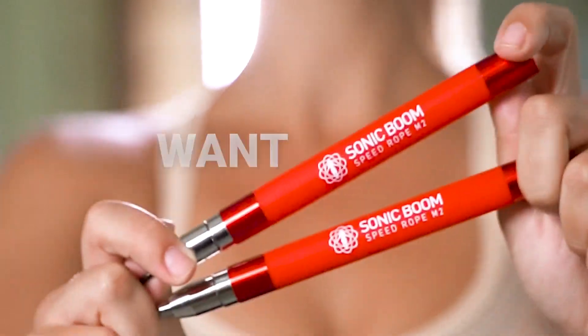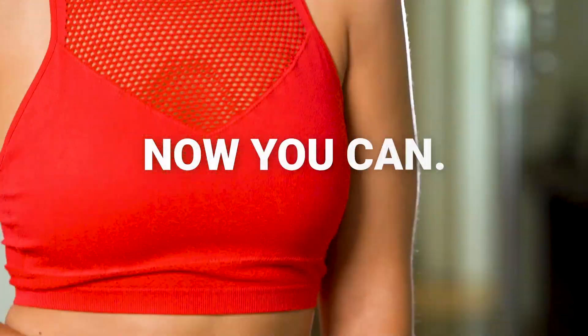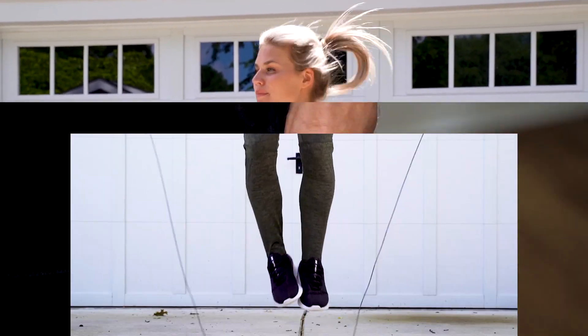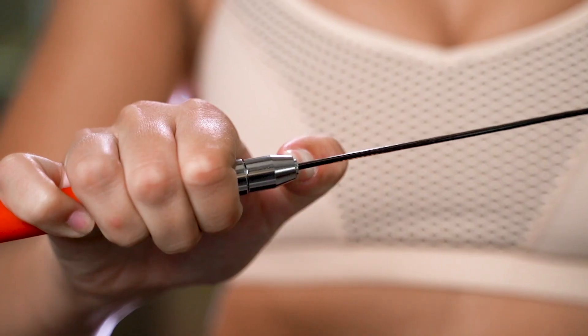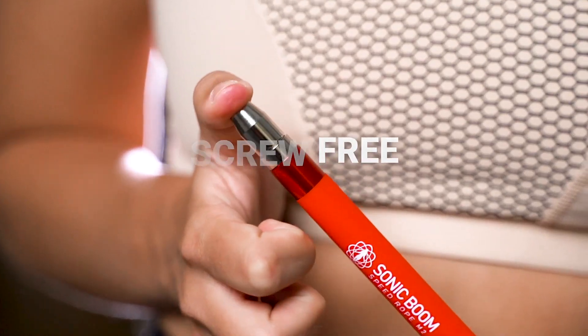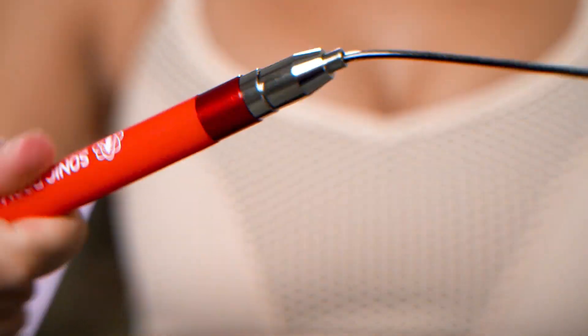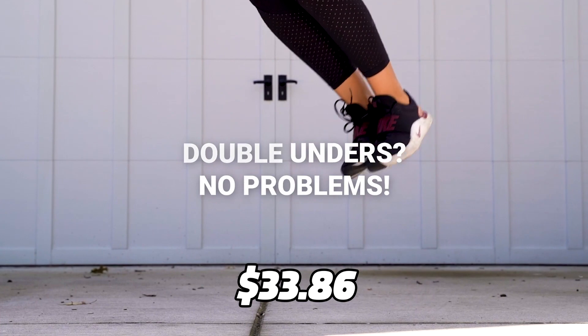No more loose screws, no more hassle — just pure speed and power. The Epitome Fitness Sonic Boom M2 jump rope also comes with a free carrying case and a free online training course that teaches you how to unleash your inner speed demon. This jump rope is perfect for anyone who wants to improve their double-unders, cardio, agility, and endurance. It costs $33.86 on Amazon.